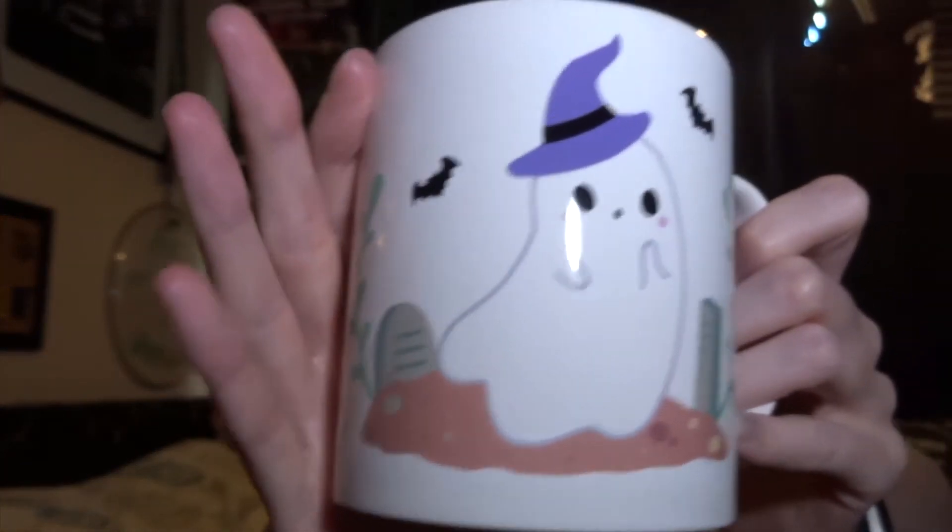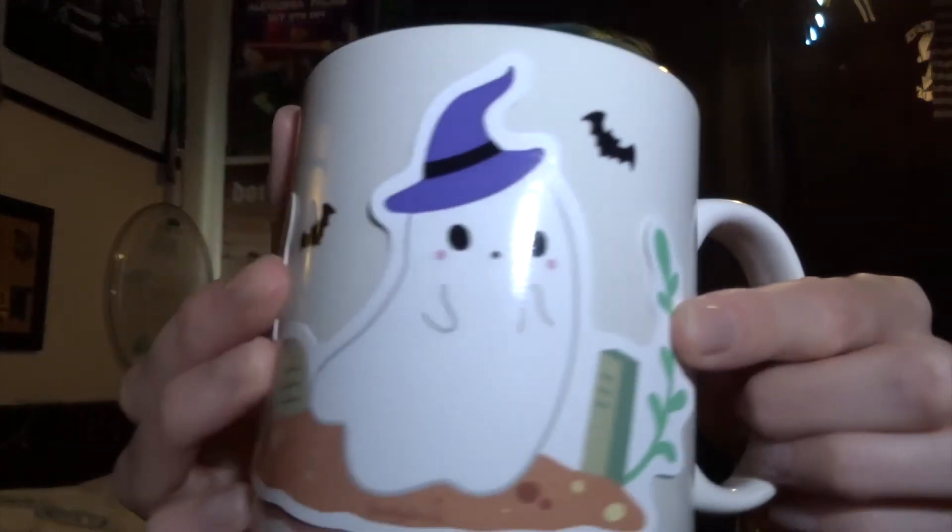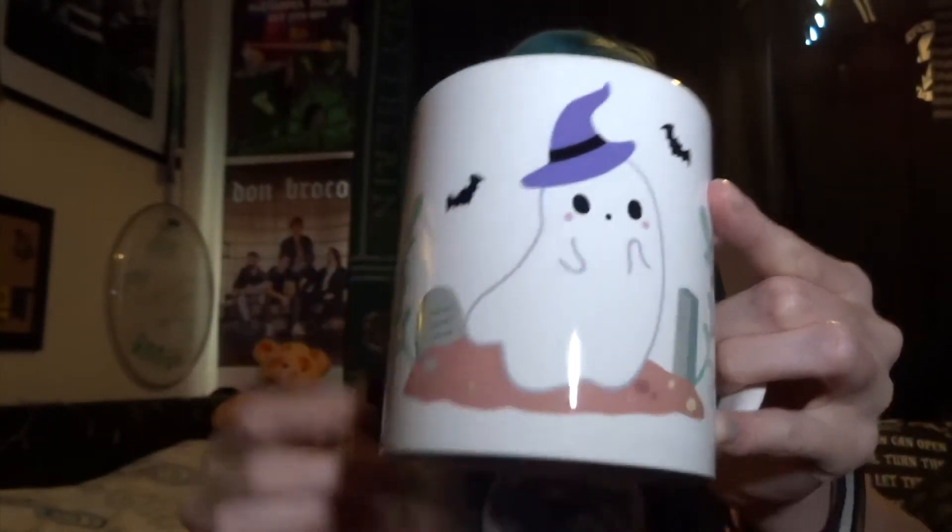And then our box — I don't know how to open it. It's the mug! And it is the same as the sticker — it's a little ghost in a graveyard with a witch's hat on. These are cute. They gave us a sticker of the mug — it's literally the exact same size as the picture on the mug. It's cute though.